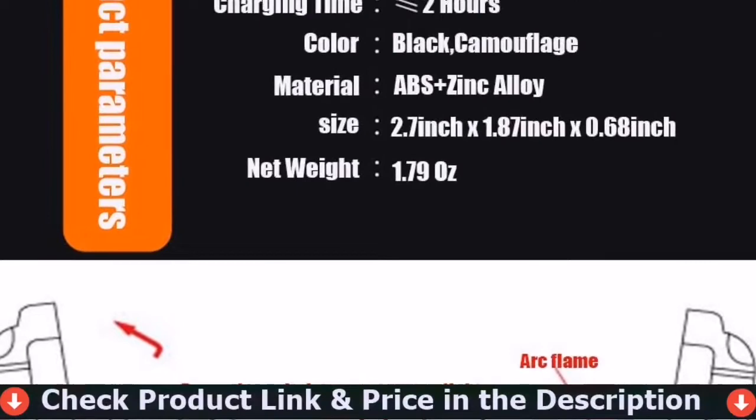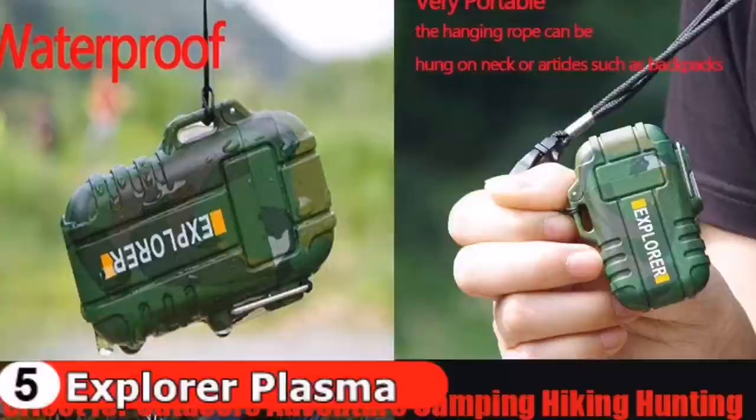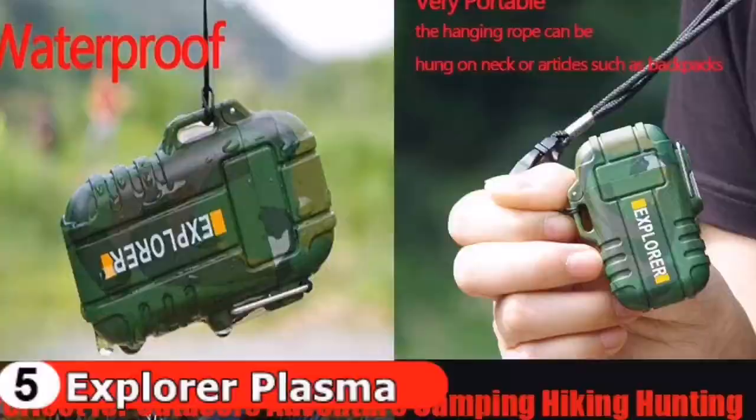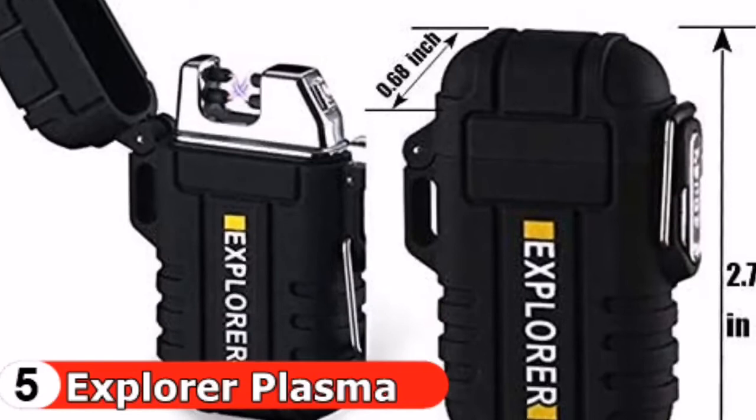Last in this list is the Explorer Plasma Lighter. With a metal ring, sealed lighter cover, and safety locking clasps, it is designed to stay securely closed to keep out water — no fear of rain. It's suitable for outdoor activities including adventure, camping, hiking, hunting, and traveling. Simply plug into any USB port with the included USB cable — no gas or batteries required. It fully charges in two hours and is safe and eco-friendly.